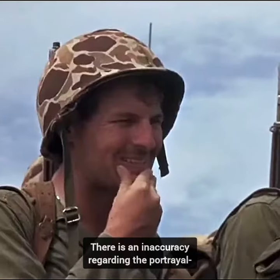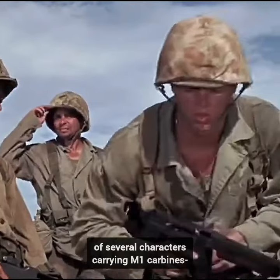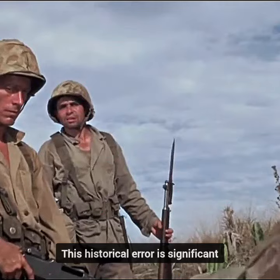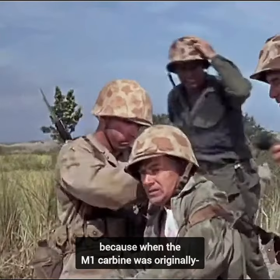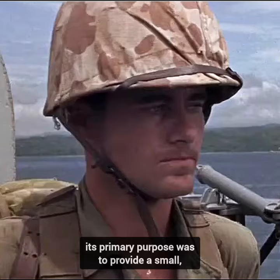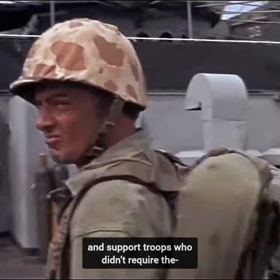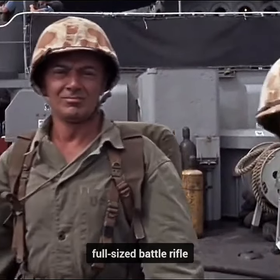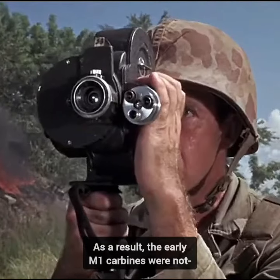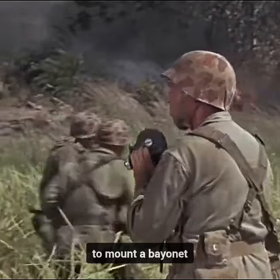Did you know in the movie Beach Red, there is an inaccuracy regarding the portrayal of several characters carrying M1 carbines fitted with bayonets? This historical error is significant because when the M1 carbine was originally introduced during World War II, its primary purpose was to provide a small, lightweight rifle for rear area and support troops who didn't require the full-sized battle rifle, usually the longer and heavier M1 Garand. As a result, the early M1 carbines were not equipped with the necessary barrel lug to mount a bayonet.